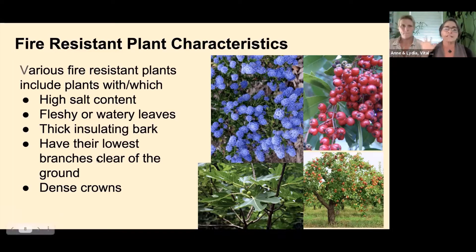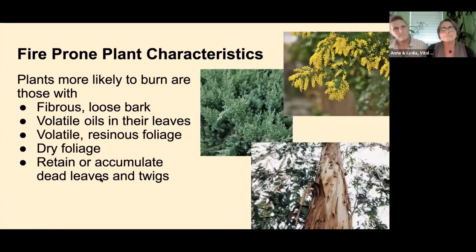Fire-prone plant characteristics to think about when choosing: fibrous loose bark that catches and flies burning embers, volatile oils in leaves that can vaporize and essentially explode, volatile resinous or very dry foliage, and plants that retain or accumulate dead leaves and twigs. Juniper, acacia, and eucalyptus are well-known examples of highly flammable plants. A lot of plants we love because they drop material for mulch are also plants that drop a lot of dry fuel, so we need to find that sweet spot — and again, work with the water to keep things wet.